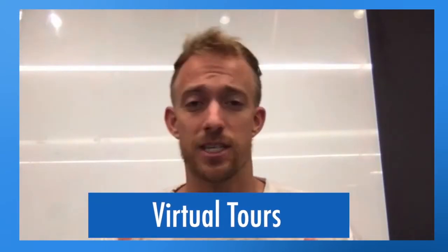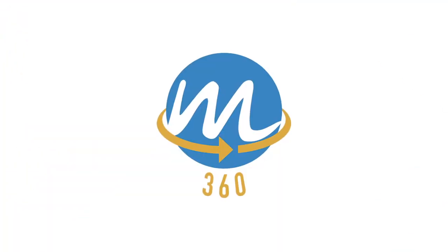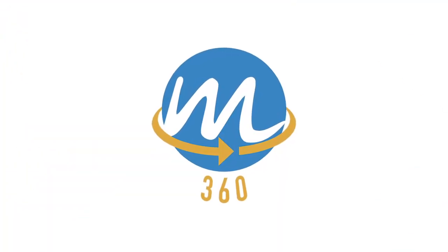Here at Momentum we're actually split between two separate companies or divisions: there's Momentum Digital and there's Momentum 360. Momentum 360 specifically focuses on property and content marketing, so if you have a business, a school,